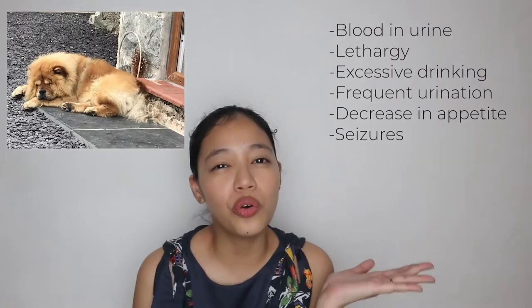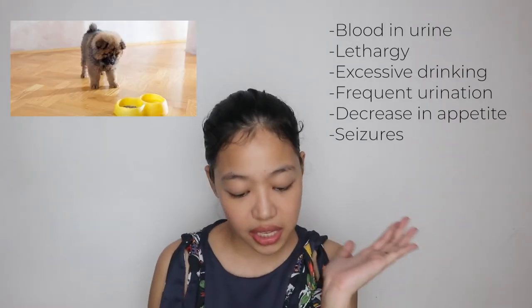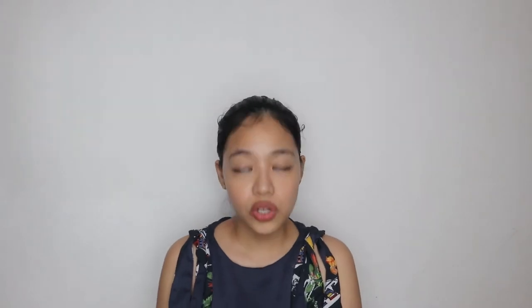So next naman are the symptoms for renal insufficiency or failure. We have blood in urine, lethargy or yung pagod na pagod sila lagi, excessive drinking, frequent urination, decreased interest in eating, and seizures. Usually, yung mga nakikita ko sa comments, pag ganyan, dinadala na agad sa vet. What vets usually do is have a full panel blood test, makikita dun kung saan talaga tinatamaan or saan yung infection ng iyong dog. So it's very important on a yearly basis you do these things para to make sure that your dog is healthy.